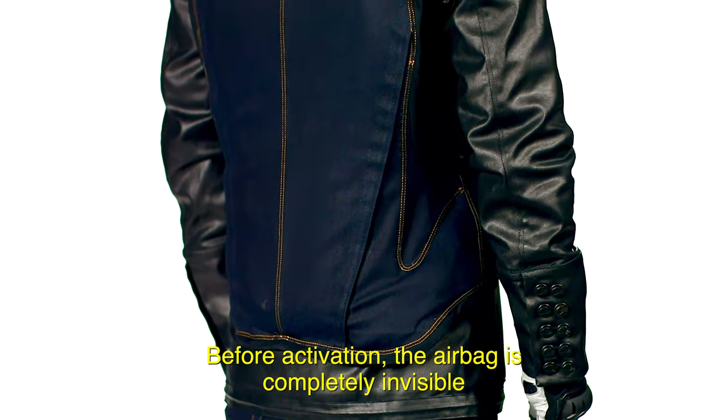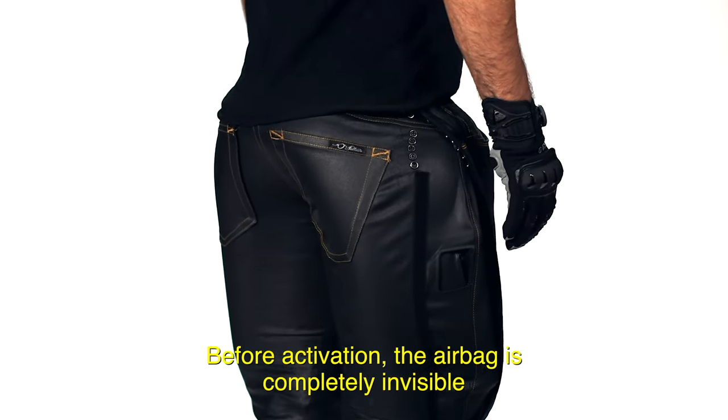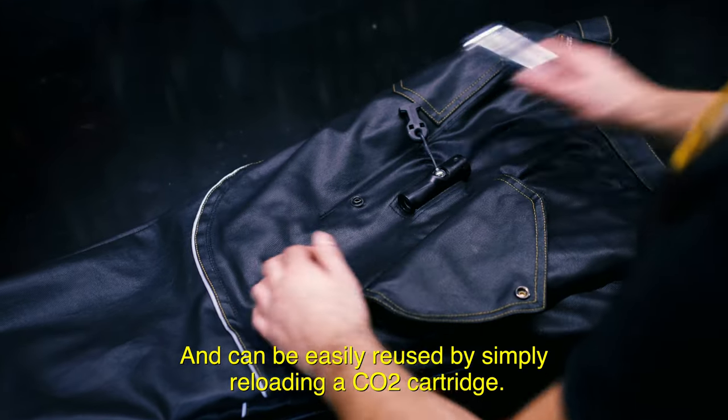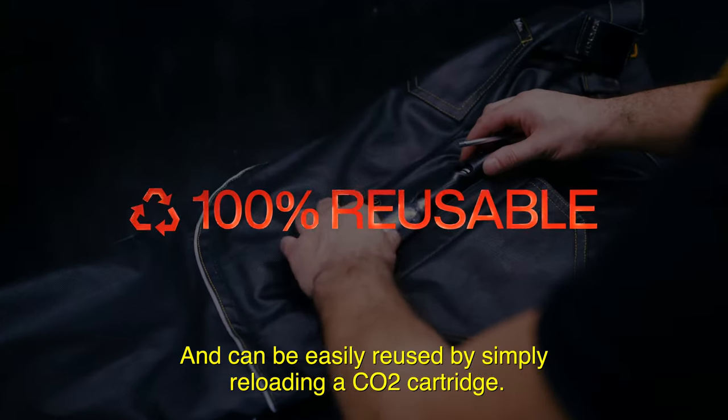Before activation the airbag is completely invisible, but deploys within milliseconds of being triggered and can be easily reused by simply reloading a CO2 cartridge.